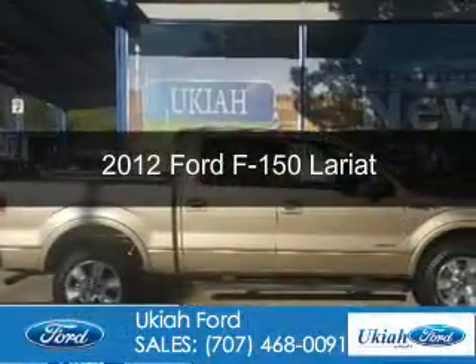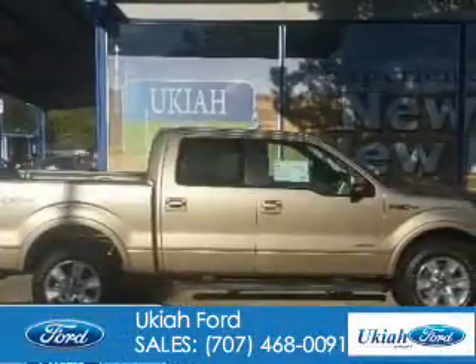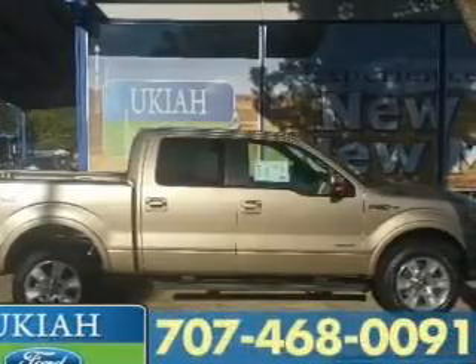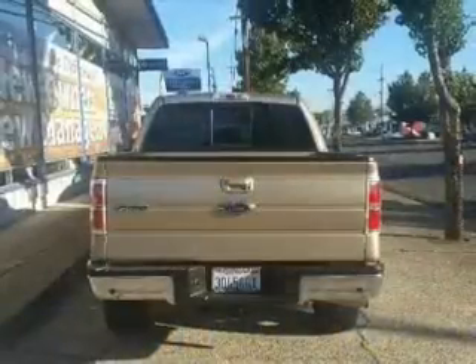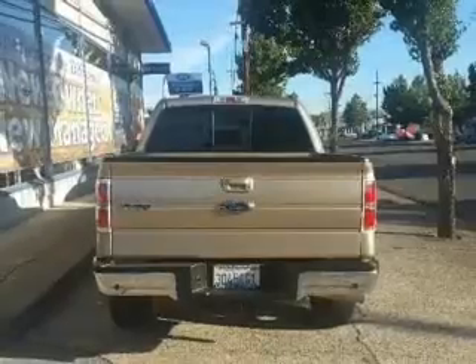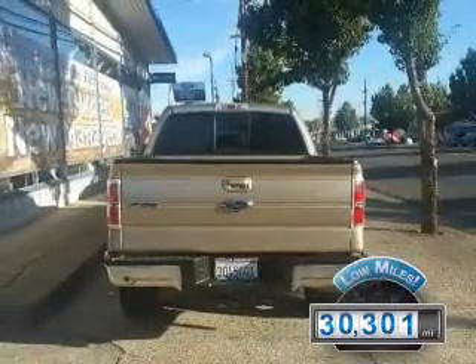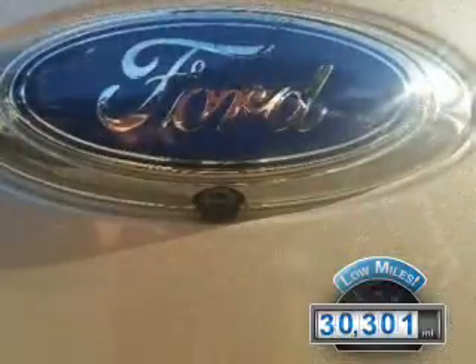This is a certified pre-owned 2012 Ford F-150. It's powered by four-wheel drive, a 3.5-liter six-cylinder engine, and a six-speed automatic transmission. With fewer than 35,000 miles, this vehicle has a long road ahead.